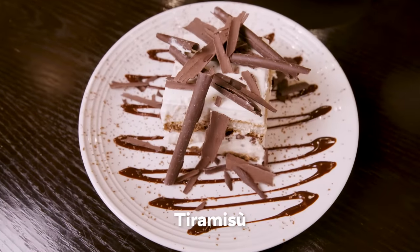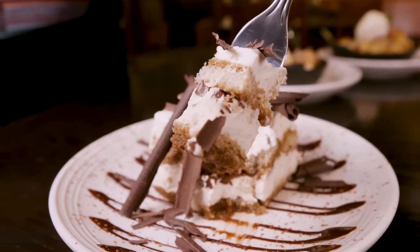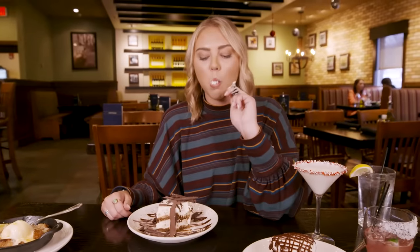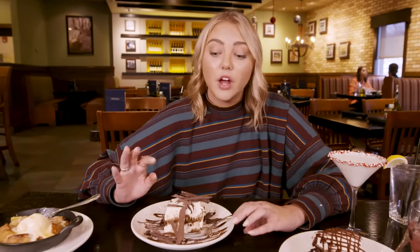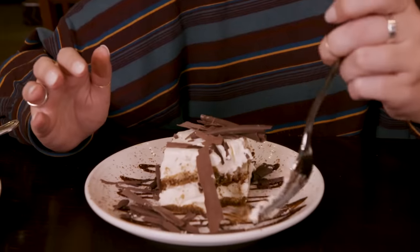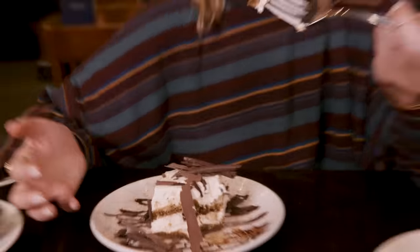Tiramisu cake — beautiful layers going on right here. Lots of chocolate, probably lots of coffee. Tiramisu is very light, not too crazy on the espresso, and actually way more chocolate-heavy — which it doesn't take a genius to figure out. There's a lot of chocolate on the plate.